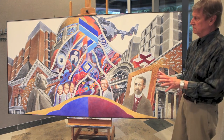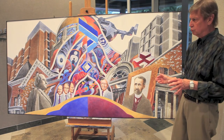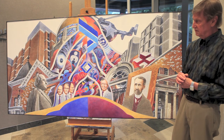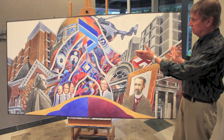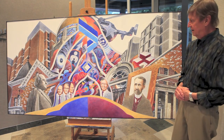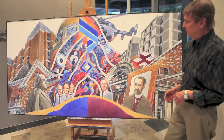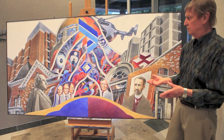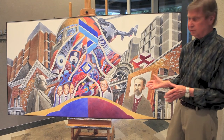Both of these institutions soon outgrew their two buildings and went on to build new buildings. But in the meantime, they both became prominent for various reasons in various parts of medicine.